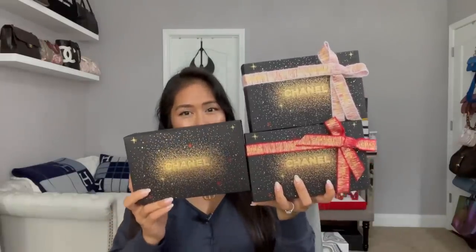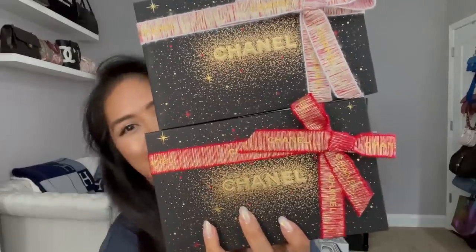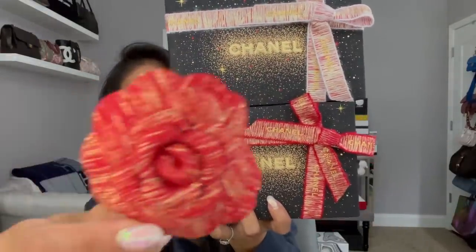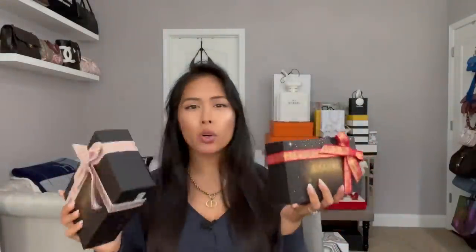This is the packaging, the outside packaging. Can we just appreciate the holiday decor? This is the red — it looks like a tweed camellia. They have red and pink ribbons. Before we get into the holiday sets, I wanted to quickly show you the holiday collection that Chanel put out this year.